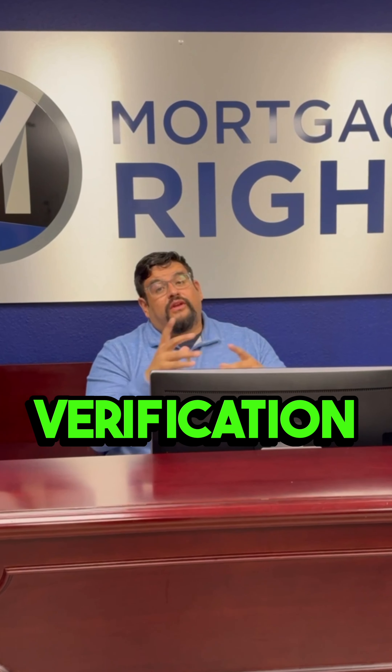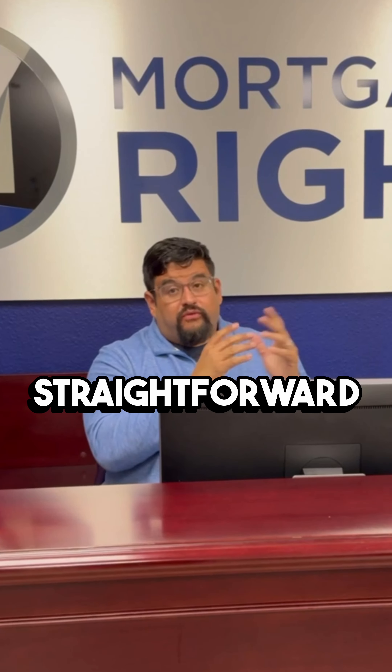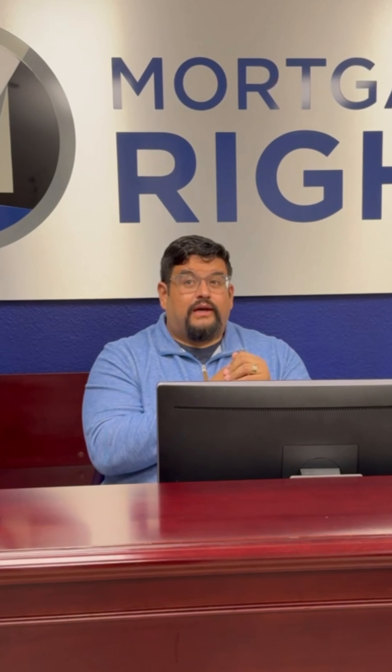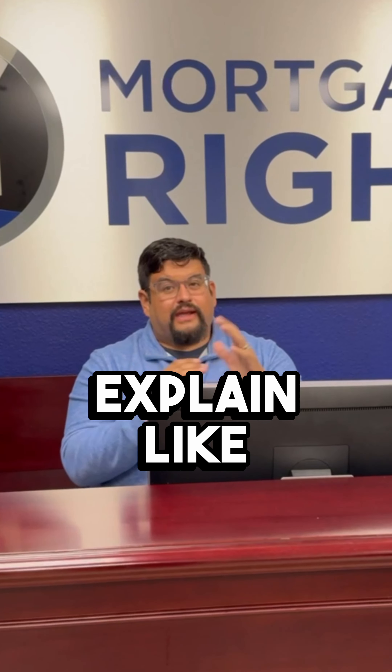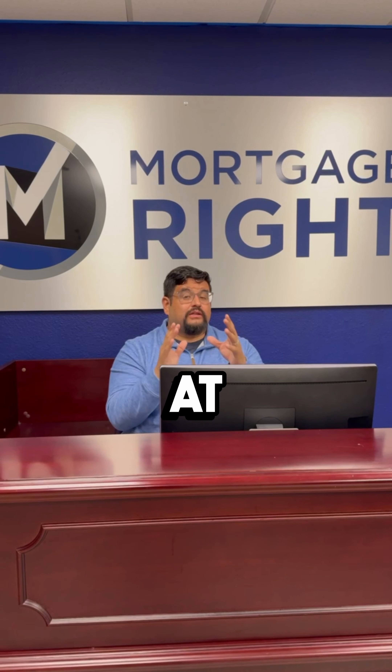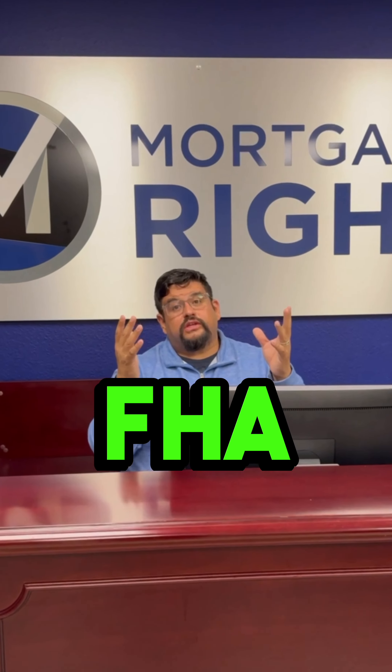Employment and verification for FHA is pretty straightforward — it's 24 months. You want to have 24 months in your job history. Sometimes we're able to explain gaps in employment, and there are a lot of ways we can get it done, but you do want to have 24 months at your job to qualify for the FHA loan.